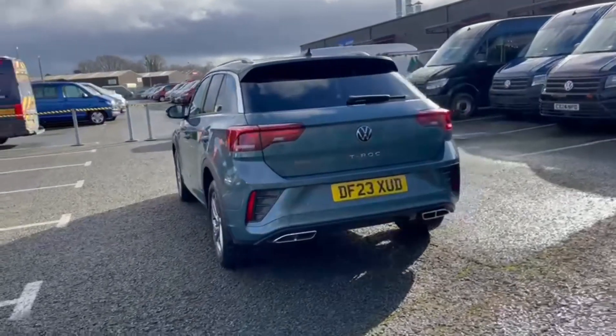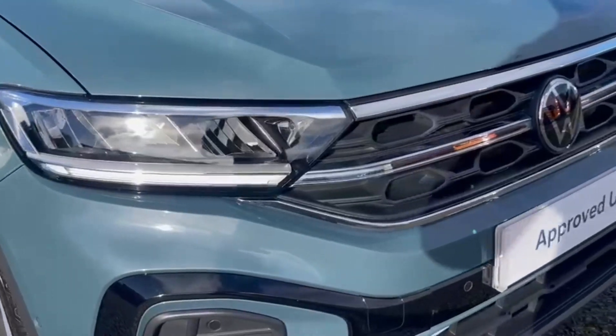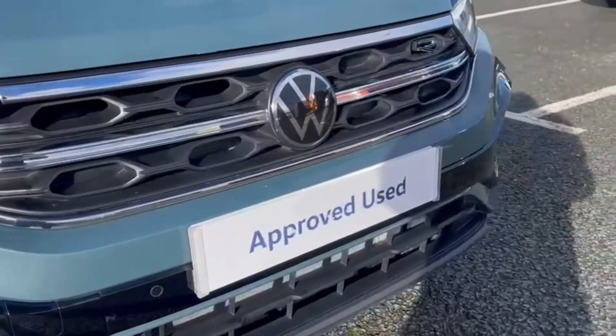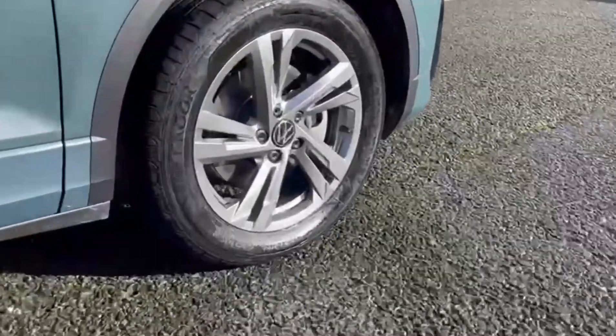It comes finished in the petrol blue metallic paintwork, which looks fantastic. On the front you'll find LED headlights with automated activation so you can see nice and clearly, as well as the stylish 17 inch Valencia alloy wheels.